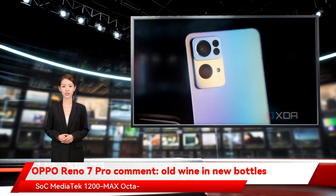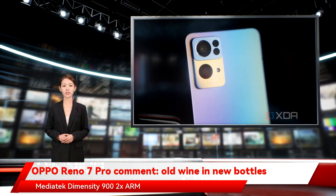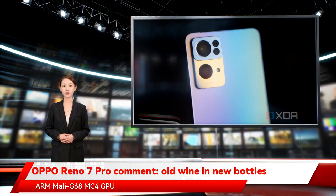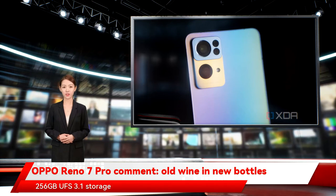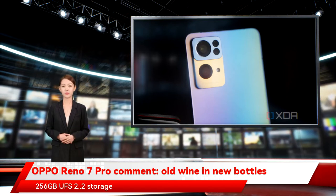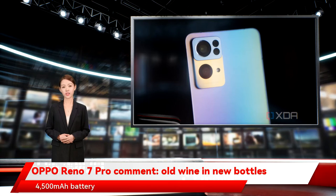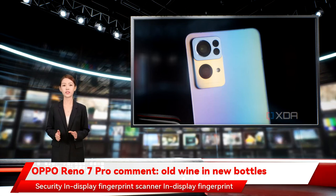The Reno 7 Pro is powered by MediaTek Dimensity 1200 Max with an octa-core CPU and ARM G77 MC9 GPU. The Reno 7 5G uses MediaTek Dimensity 900 with ARM Cortex-A78 at up to 2.4GHz, 6x ARM Cortex-A55 at up to 2GHz, and ARM Mali-G68 MC4 GPU on a TSMC 6nm process. The Pro comes with 12GB RAM and 256GB UFS 3.1 storage; the 5G variant offers 8GB RAM and 256GB UFS 2.2 storage. Both feature a 4500mAh battery with 65W fast charging. The Pro has an in-display fingerprint scanner.